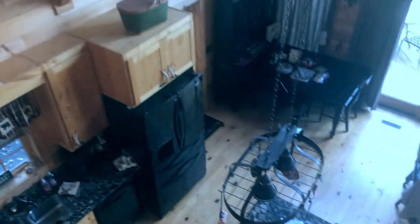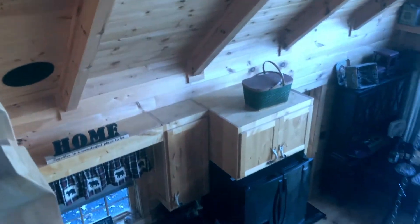Goodness, look at that view, man. This is so pretty. Just gorgeous.